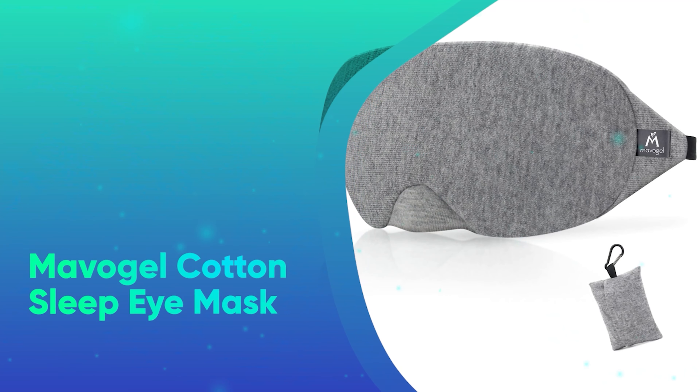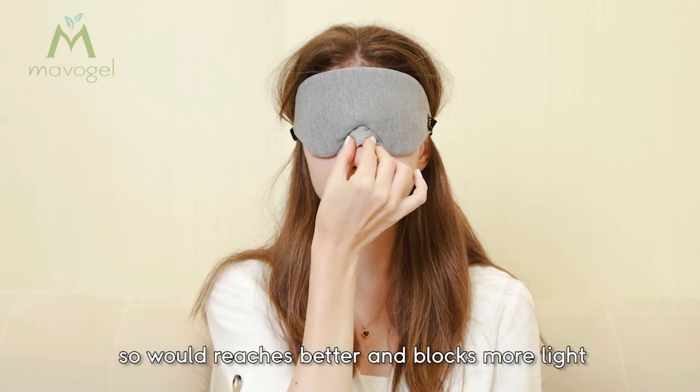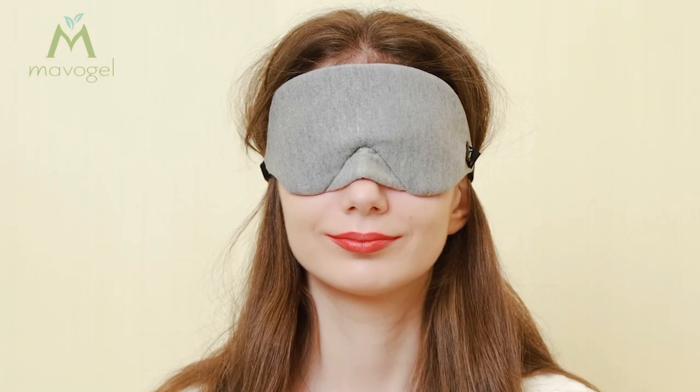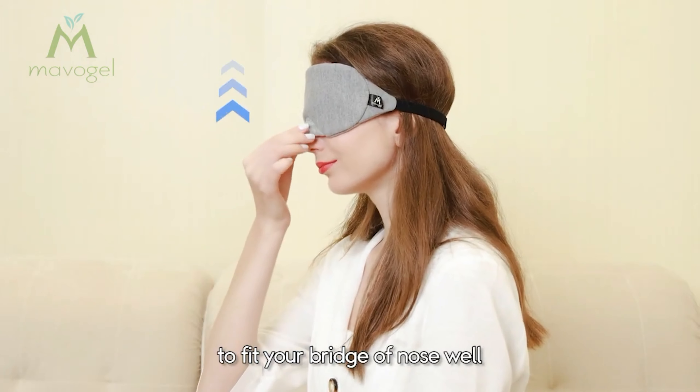Number 11: Mavo Gel Cotton Sleep Eye Mask. Our viewers haven't been able to get enough of this eye mask ever since we named it the best sleep mask on the market. It completely blocks light and is less than $20, so it's the perfect option for your next gift exchange.